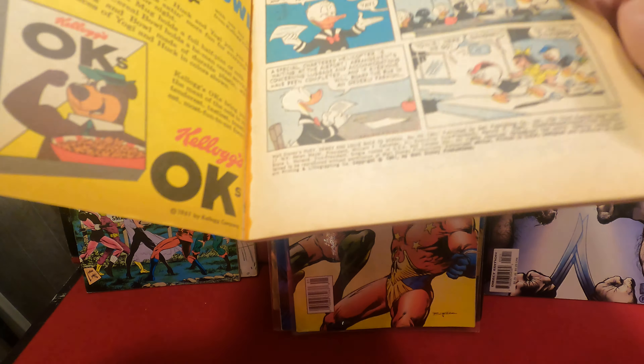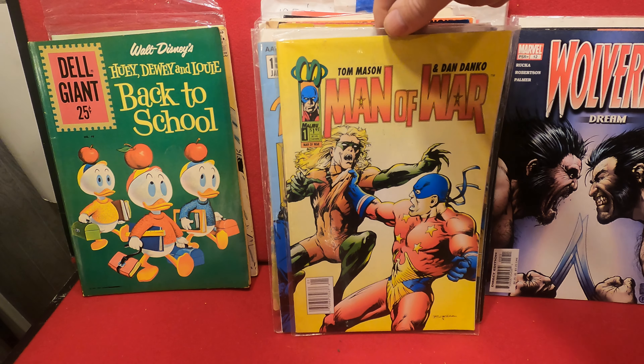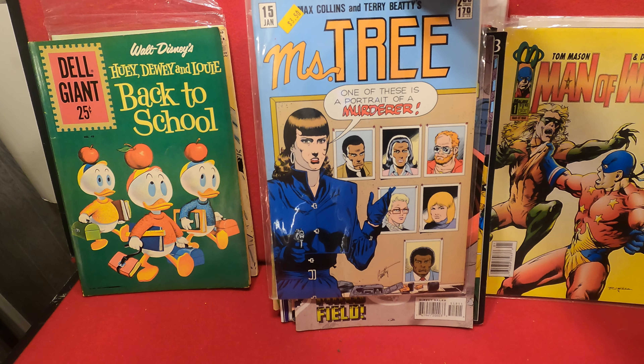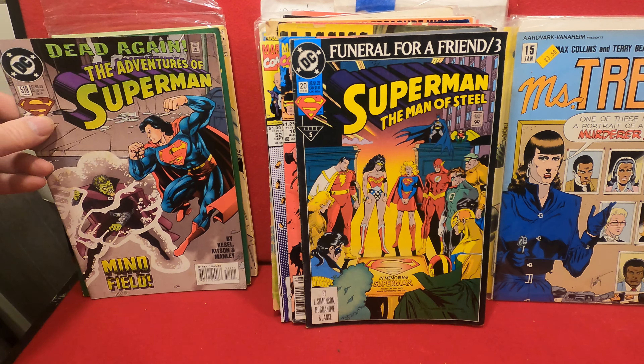Dell Giant number 49 with Huey, Dewey and Louie — back to school, balancing the apples on their heads. It's pretty nice; that's from 1961, a really nice cover. Color Man of War from Malibu. Ms. Tree number 15 from Aardvark-Vanaheim.